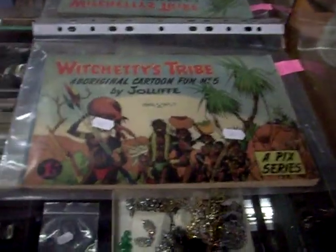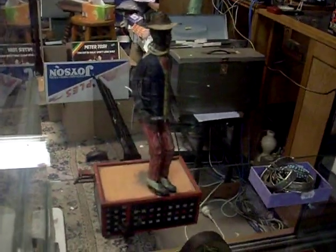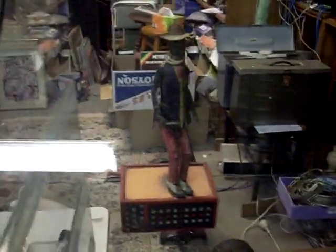Wichity's Tribe - fantastic little comic. Jolliffe, nice silver. And a fantastic little tin toy - he dances around and everything like that. Great little thing. I just can't remember the name and who made it at the moment, but it'll be in the catalogue.